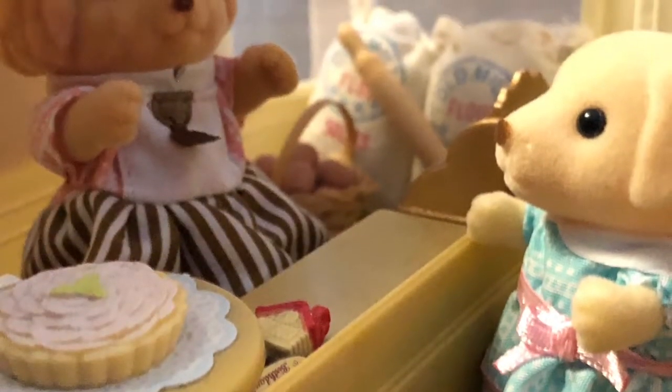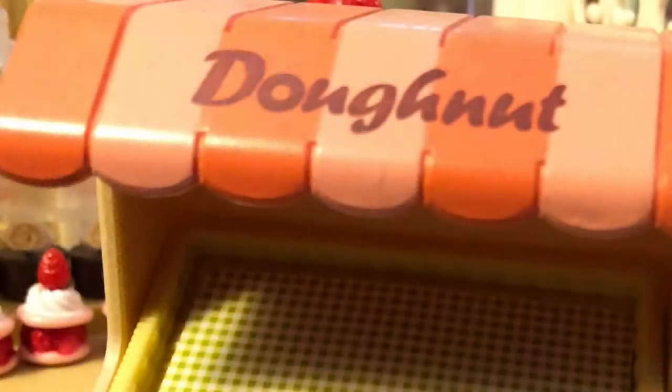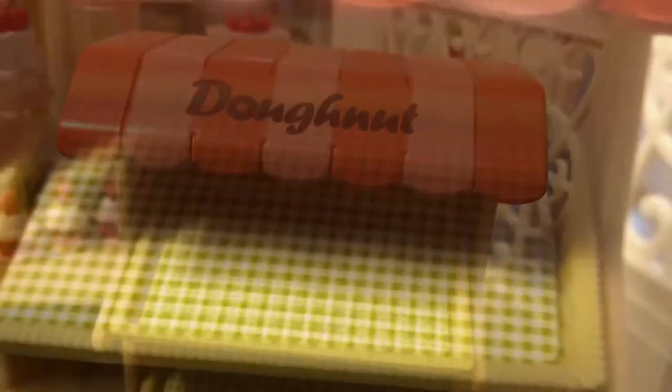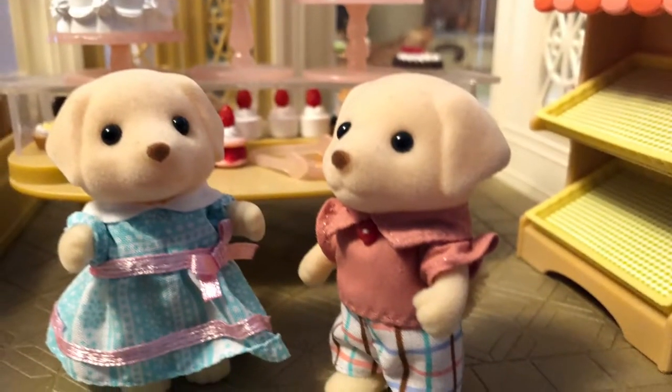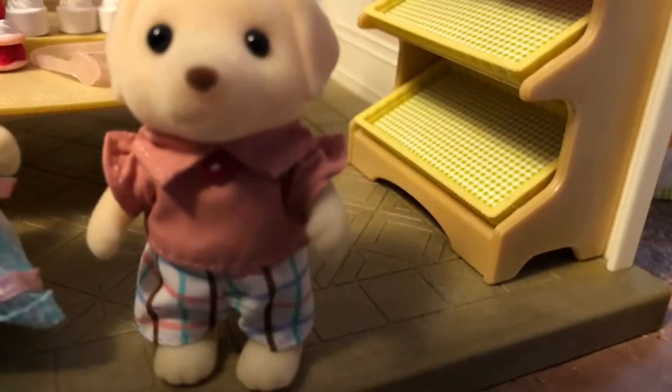Oh me, oh my. My donuts went missing this morning. I walked in and found an empty case, and there it is. Sean, the donuts are missing. Look at the case.